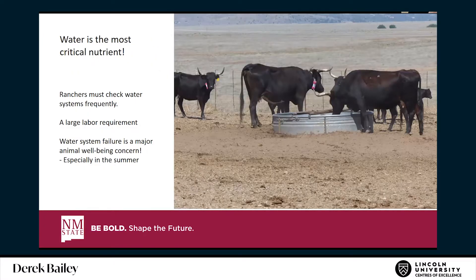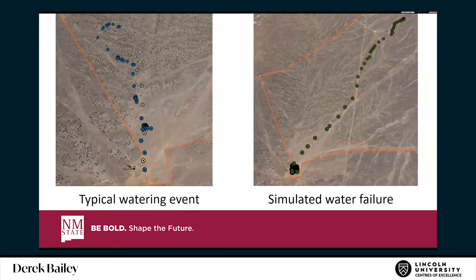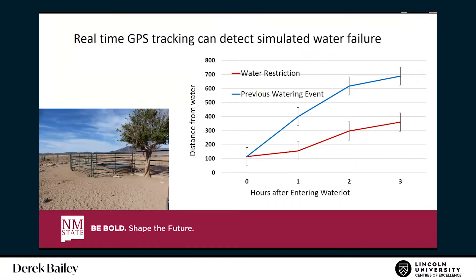Out here in the southwestern US, water is the most critical nutrient. Checking water systems takes a large labor requirement. We looked at the difference in patterns: normally, cattle go to water, get a drink, and leave to rest and ruminate. But during a simulated water failure, animals went to the water and stayed. If you have real-time tracking, you can see that — the animals don't follow their normal pattern. The distance from water is noticeably different when water is restricted; they stick around near the water source.